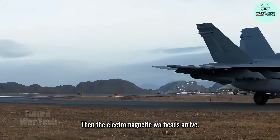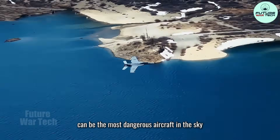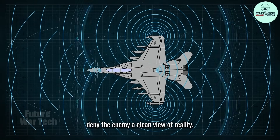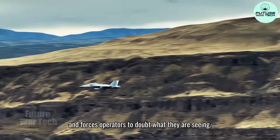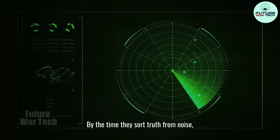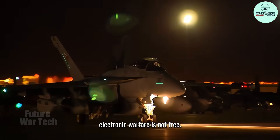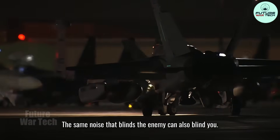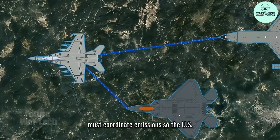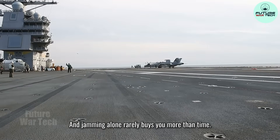Then, the electromagnetic warheads arrive — the EA-18G Growler. In this phase, the Growler can be the most dangerous aircraft in the sky without firing a shot. Its mission is spectrum dominance: deny the enemy a clean view of reality. It jams search radars, muddies tracking, and forces operators to doubt what they are seeing. Are those fighters on the scope real, or is it ghosting? By the time they sort truth from noise, the window is closing. But here is the detail most people miss: electronic warfare is not free. The same noise that blinds the enemy can also blind you. That is why spectrum deconfliction matters — Growlers, battle managers, and the rest of the package must coordinate emissions so the US doesn't jam its own data links while trying to jam the other side.